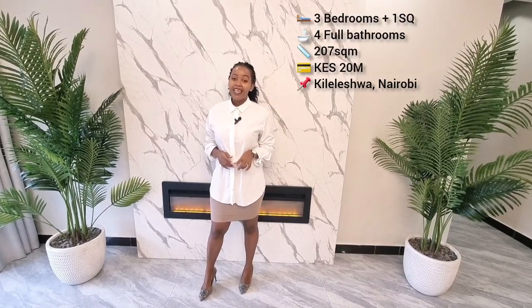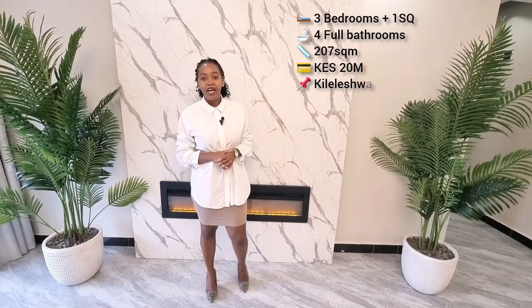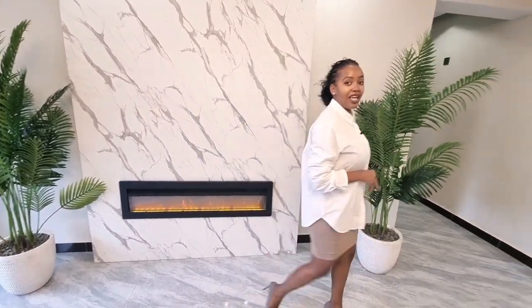Hello everybody, my name is Beatrice from Bali's Properties. Today we will be touring this three-bedroom apartment right here in Kilalashua, Nairobi, Kenya. Let's see what a 20 million Kenya shilling apartment gets you in Nairobi.